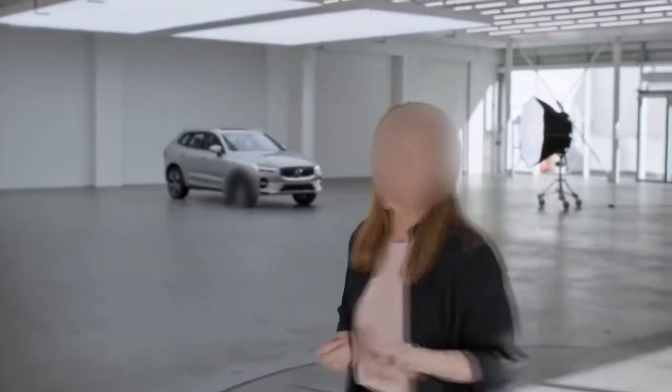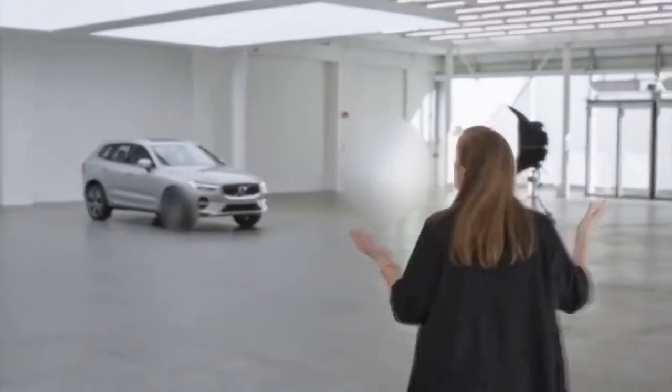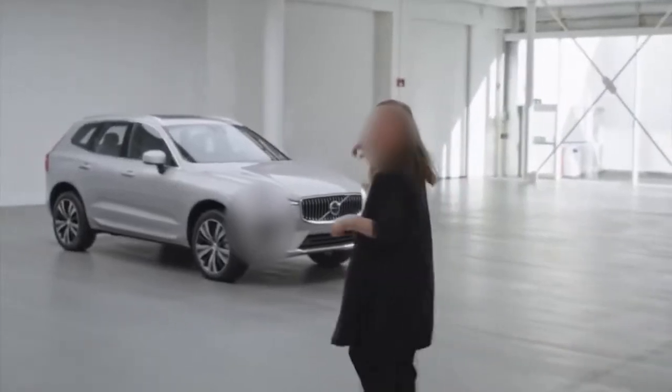So here it is, the Volvo XC60, a smarter SUV. Scandinavian, but driven all over the world, including by me, and therefore I have the owner to show you around. It's a great car with loads of space, now in the new color Silver Dawn.